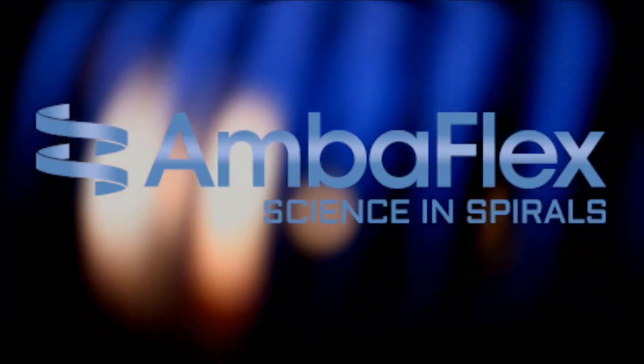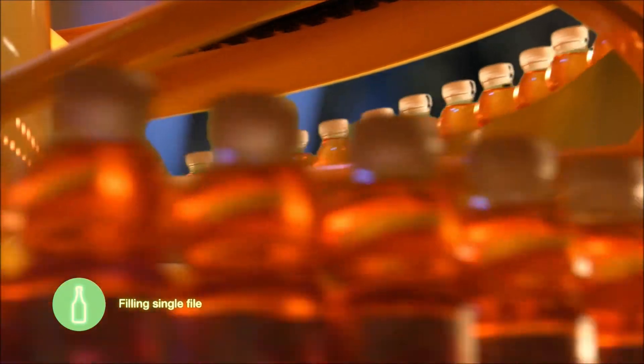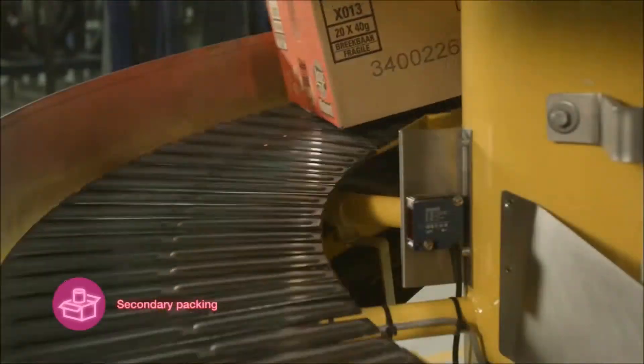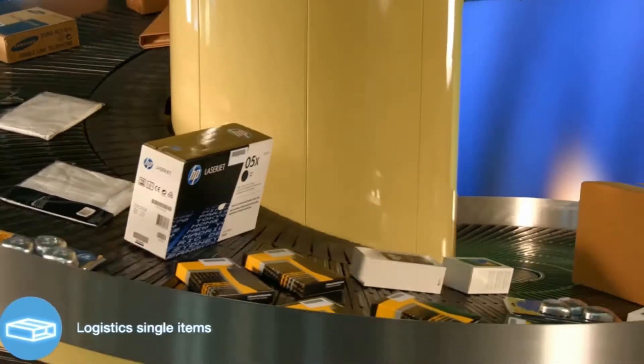Amberflex is a global leader of spiral conveyor solutions. Amberflex offers a broad series of product platforms to match the needs in many industries, from packaging, bottling, logistic, parcel handling, printing up to luggage handling.